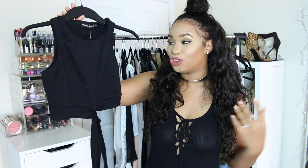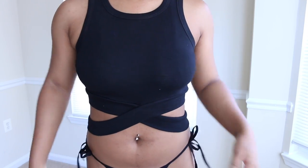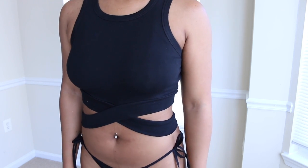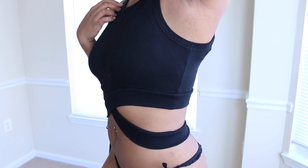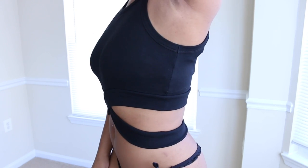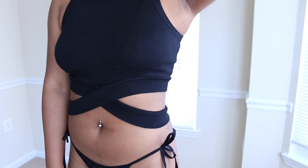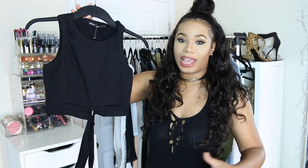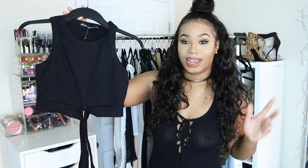I have this black crop top which is super basic but at the same time it's different. I actually do have one like this from Fashion Nova, but this one was way cheaper and the same quality. It has a nice oval neckline and a criss-cross design against your waist giving it added flavor. It's a nice crop top to wear with shorts, a skirt, jeans — anything.